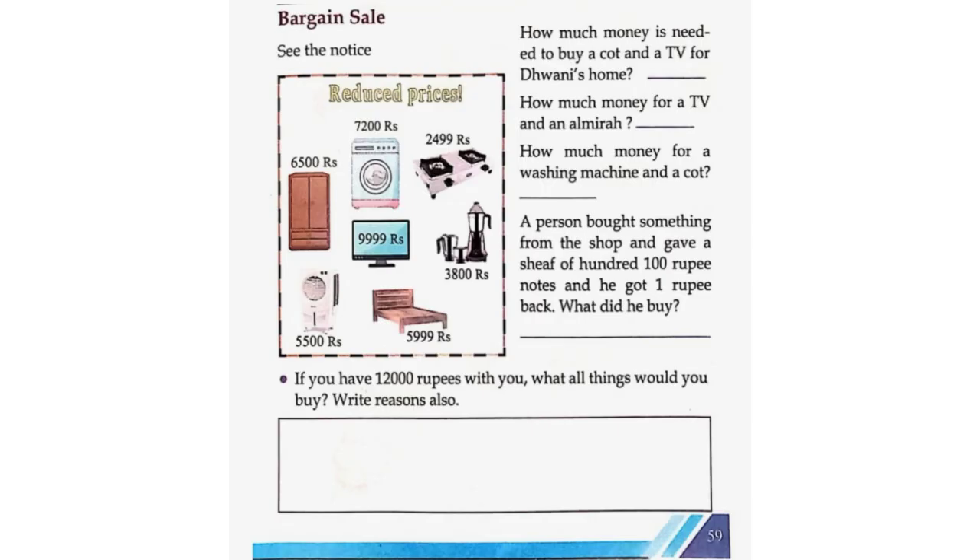Bargain, save. See the notice — Reduced prices. How much money is needed to buy a cot and a TV for Dweni's home?